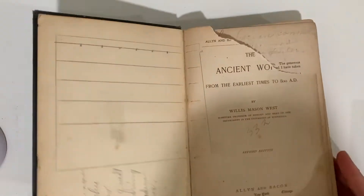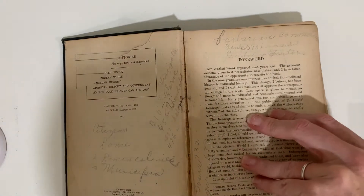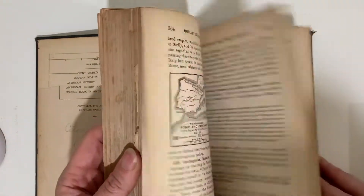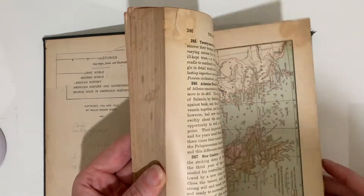This looks like an old history book — Ancient Time: Ancient World from the Earliest Times to 800 A.D. This is from 1913. Color maps.